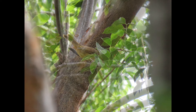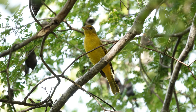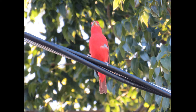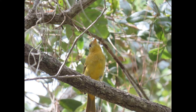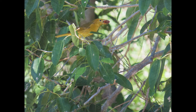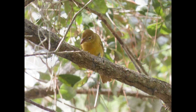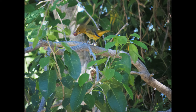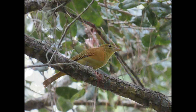They spend winter in many types of open second-growth habitats in southern Mexico, Central America, and northern South America. Their breeding range extends from southern California on the west coast all the way to Virginia and North Carolina on the east coast and down through the southern US. They can be seen during migration in South Florida, the Keys, and Mexico, and they winter in the Caribbean, Central, and South America.